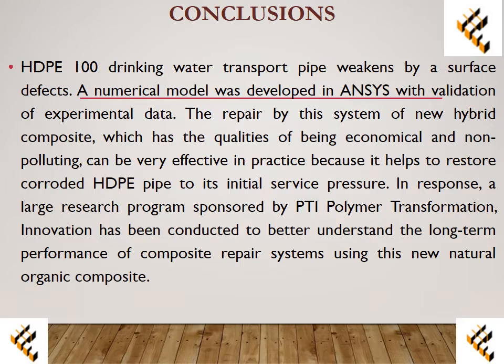Conclusion: The HDPE 100 drinking water transport pipe is weakened by a surface defect. A numerical model was developed in ANSYS with validation of experimental data. The repair using the new hybrid composite, which has the quality of being economical and non-polluting, can be very effective in practice, as it helps to restore the corroded HDPE pipe to its initial service pressure.